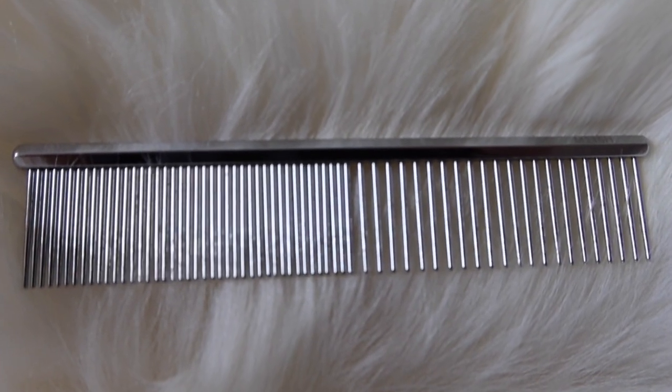I mainly detangle with the larger side but occasionally in a pinch I use the smaller side to clean out the area around their eyes. I'm going to be linking to this in the description. This is not available on Amazon — it's by a brand called Madden and I'm going to be getting it into my online shop soon, but for now I'm going to link to someone else's shop that has it.